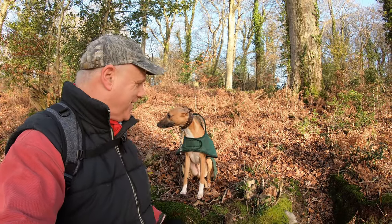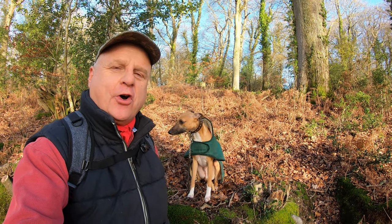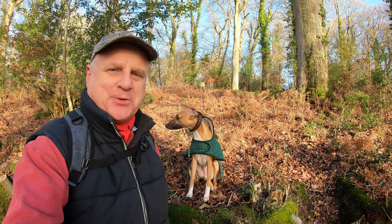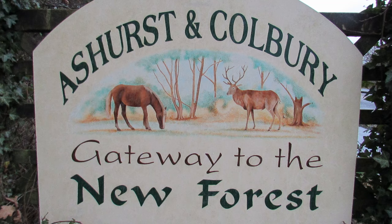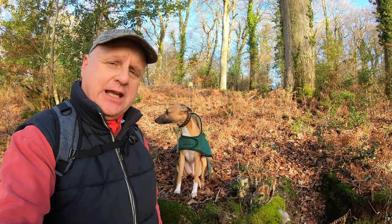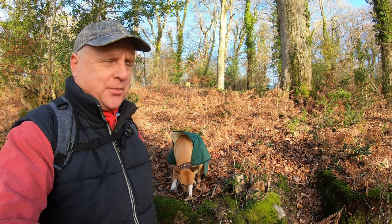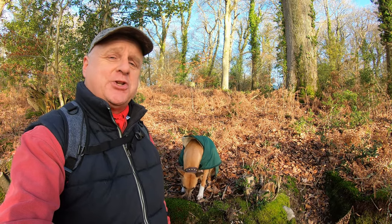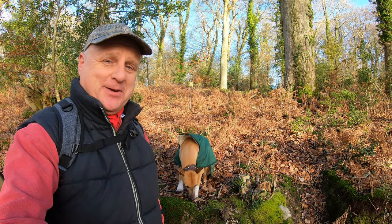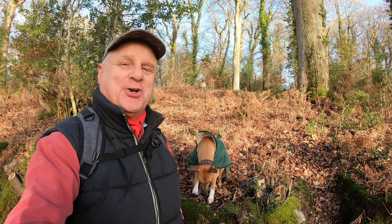Hello, I'm Dave and this is Logan out on another walk in the New Forest. Thanks for joining us. Today we're back at the village of Ashurst. In a previous walk we did a beautiful walk to the south of the village. Today we're going to be doing a three and a half mile circular route mainly in woodland to the north of the village. Hopefully you're going to come across some interesting things to look at along the way, as Logan has already — so do join us.